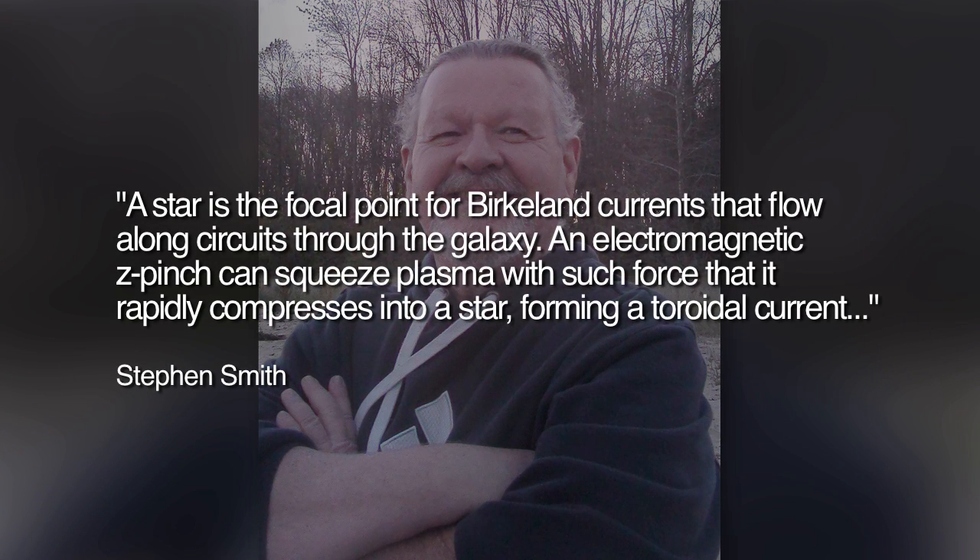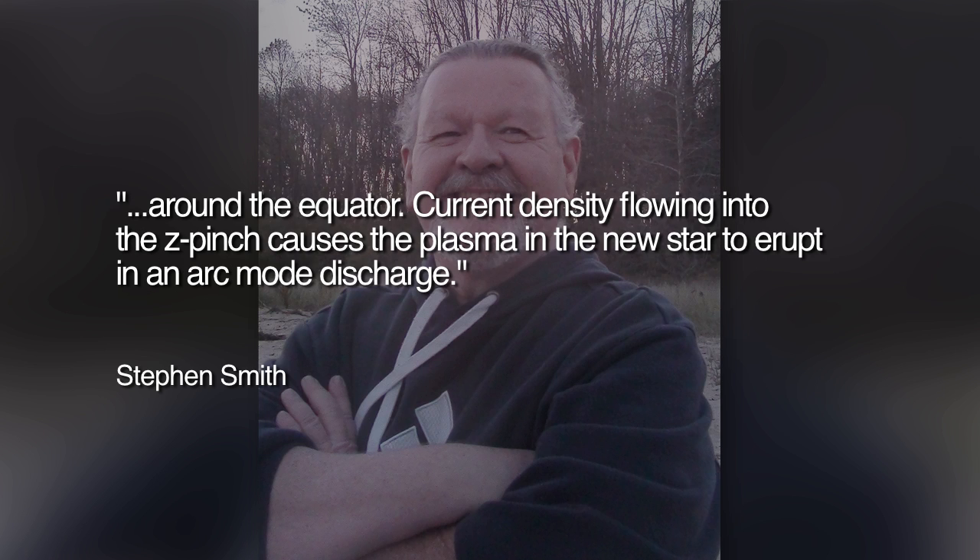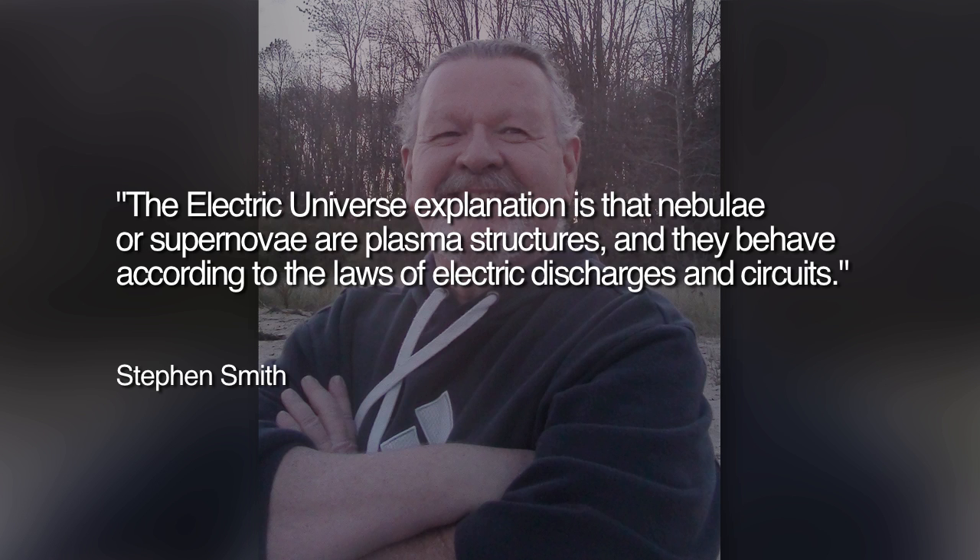Thunderbolts' Picture of the Day managing editor Stephen Smith explains how stars form and sometimes explode in the Electric Universe theory. Smith writes: A star is the focal point for Birkeland currents that flow along circuits through the galaxy. An electromagnetic z-pinch can squeeze plasma with such force that it rapidly compresses into a star, forming a toroidal current around the equator. Current density flowing into the z-pinch causes the plasma in the new star to erupt in an arc-mode discharge. The Electric Universe explanation is that nebulae or supernovae are plasma structures, behaving according to the laws of electric discharges and circuits.